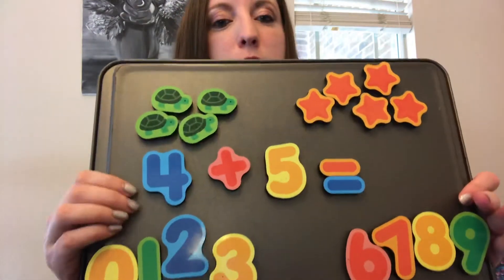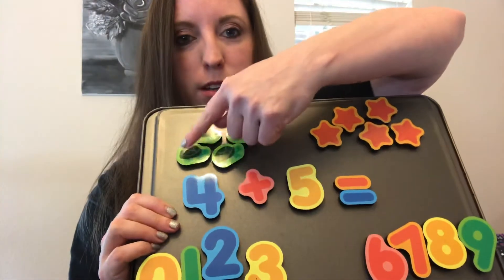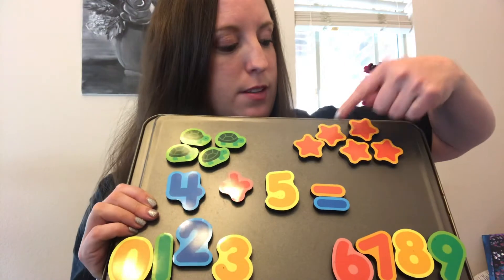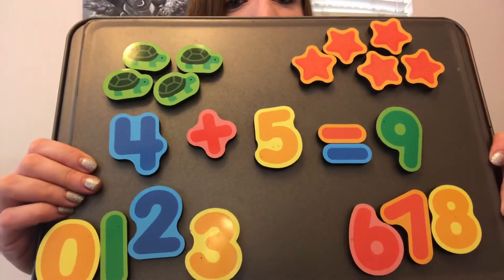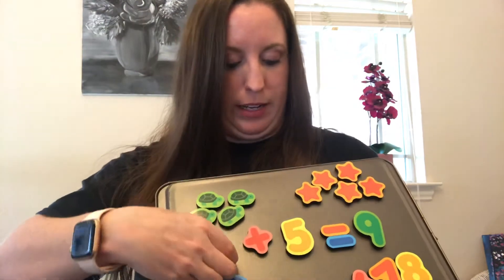So how many objects are there all together? Let's count: one, two, three, four, five, six, seven, eight, nine. There are nine objects all together. Awesome. All right, we're going to keep going — y'all are rocking and rolling this.